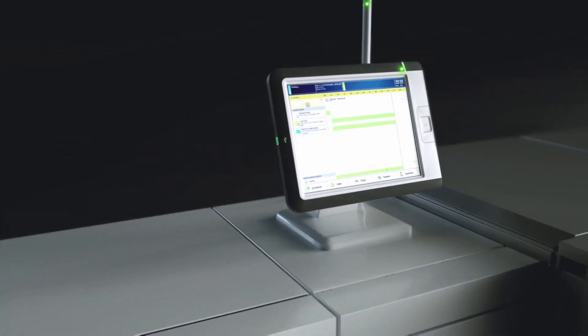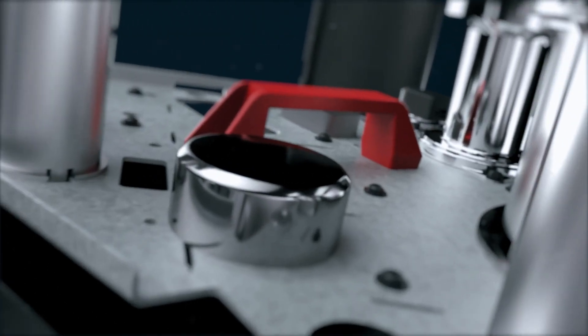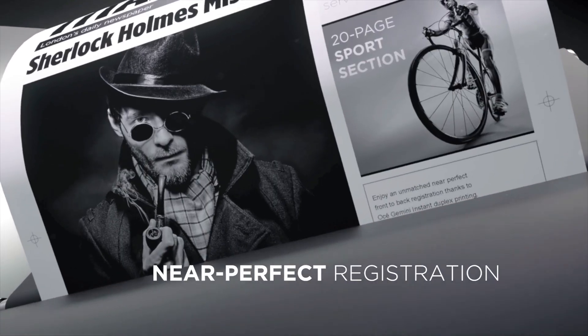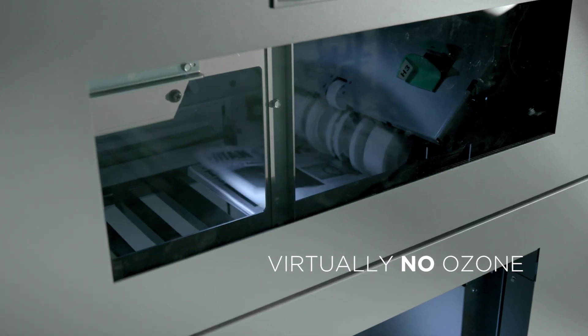Printing is a numbers game. Rely on best-in-class uptime, 24-7, and unsurpassed front-to-back registration. Virtually no ozone or toner waste — whatever the challenge.